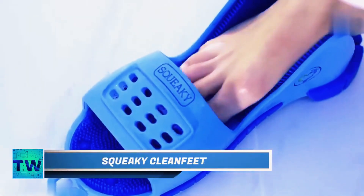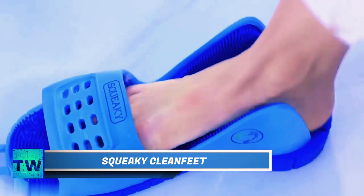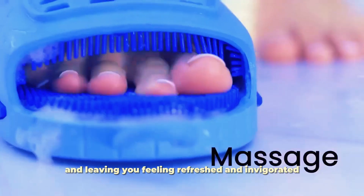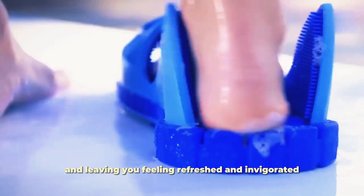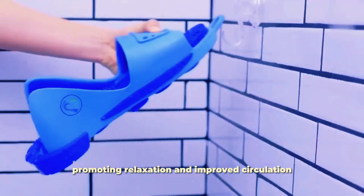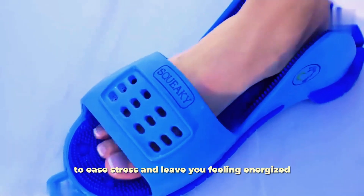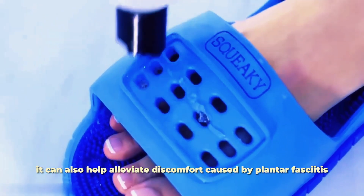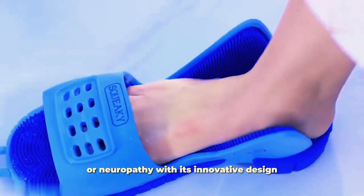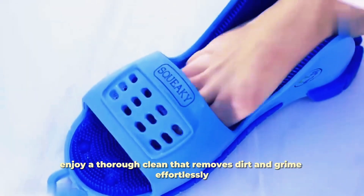Squeaky Clean Feet. Feeling the weight of the day in your feet? Squeaky Clean Feet offers a revolutionary approach to foot care, addressing common concerns and leaving you feeling refreshed and invigorated. It promotes relaxation and improved circulation to ease stress, and can also help alleviate discomfort caused by plantar fasciitis or neuropathy with its innovative design.